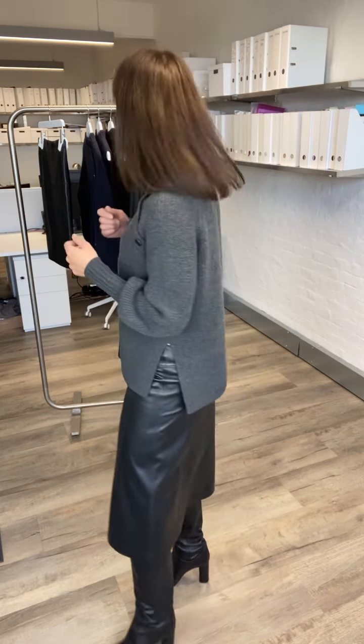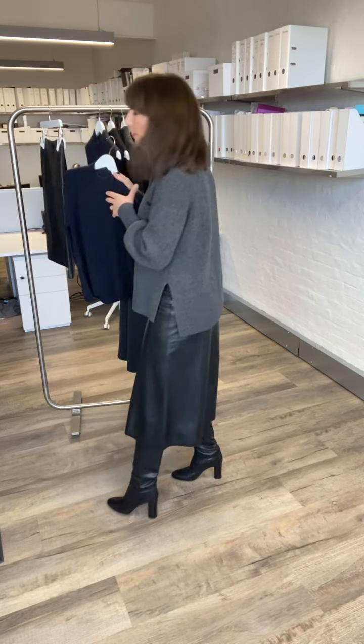A chunky knit like this always looks great with jeans, but I wanted to show how chic it can also look dressed up with a leather skirt and boots. You could also wear it with a mini skirt, tights, and flats for a really on-trend look. I'm a massive fan of charcoal — it's such a chic, softer alternative to black and goes with everything. This jumper also comes in navy.